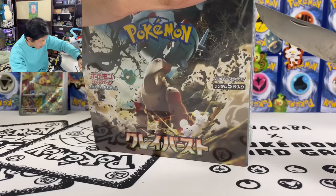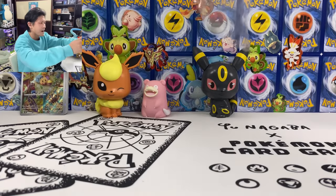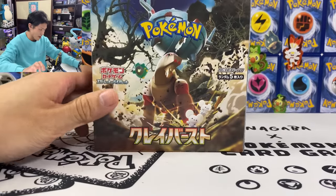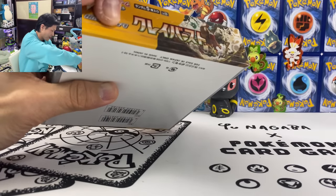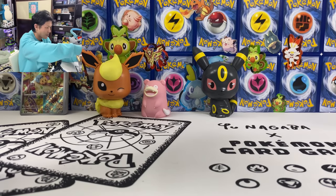Let's move on. Hopefully I can get the Iono SR or SAR, please. Let's break the seal on Clay Burst, take all the packs out — 30 packs. Same as the other set, also 71 cards.